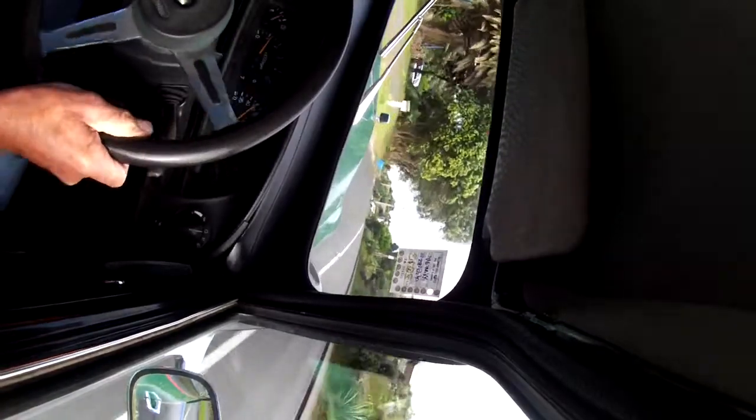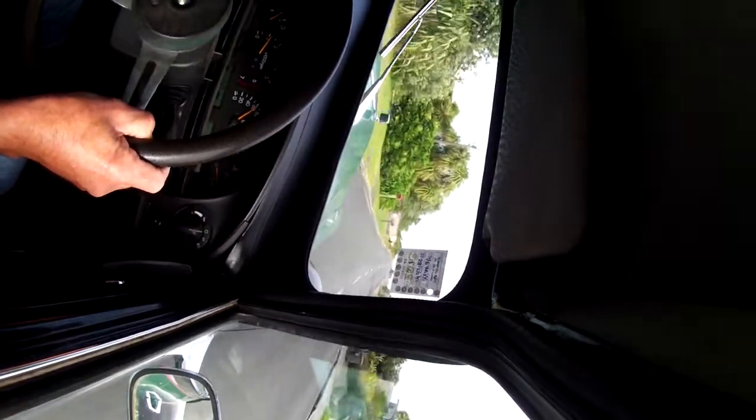It's very smooth, even though it's a 97 engine — it's quite old. So this is the approach to Mirawai Beach.